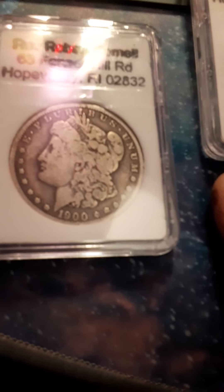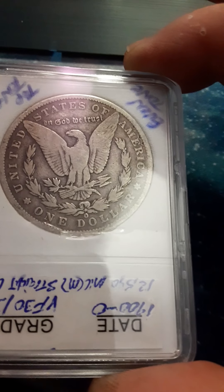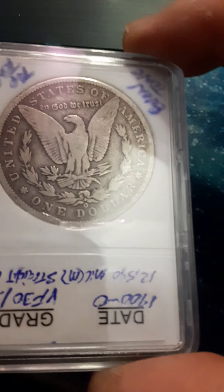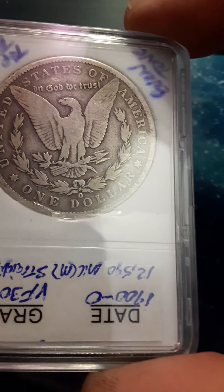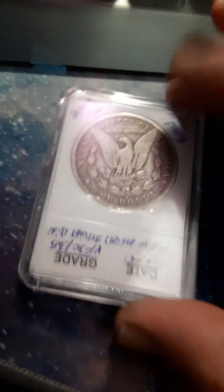This one here — nice even tone, looks really nice. 1900. I'll flip it over for you guys. Very Fine 30-35 — nice grade for it. There's a lot of wear, but man, the tone is just right. I couldn't not give it a Very Fine like that. It absolutely has a nice eye appeal to it — eye appeal counts a lot, guys, remember that. Beautiful coin, absolutely nice.